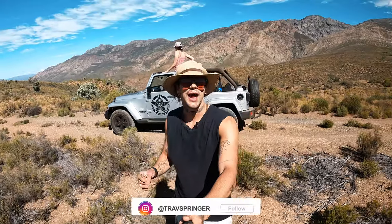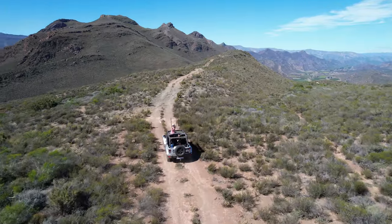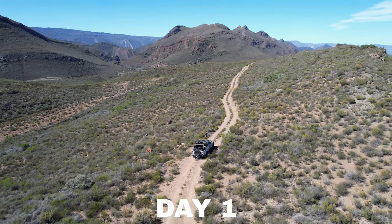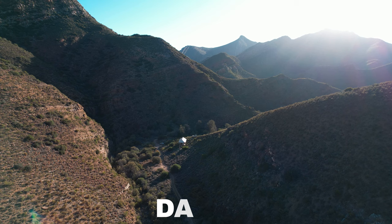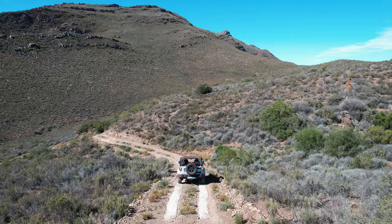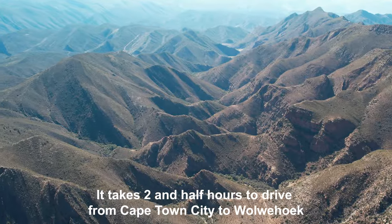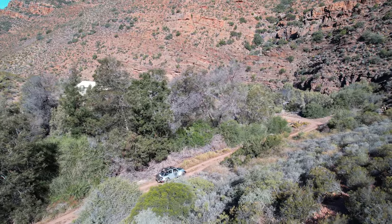Good day guys, I am Trav Springer if you are new here. I am a South African YouTuber with a love for travel and adventure. Right now we are on our way to Wolverhook Private Reserve. Joining me is Camilla Carrera and we have around a 30-minute drive along this windy mountain road. This is proper 4x4-ing guys.